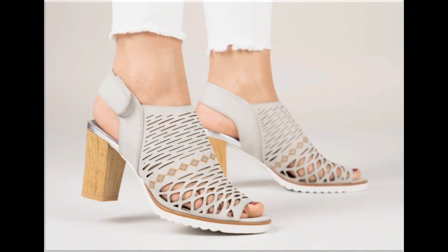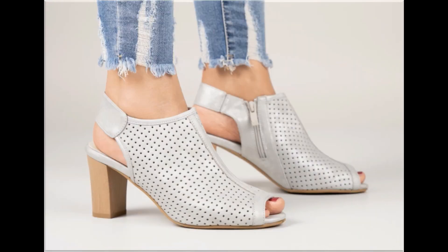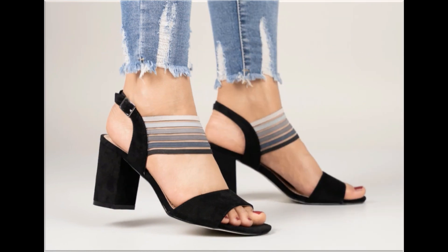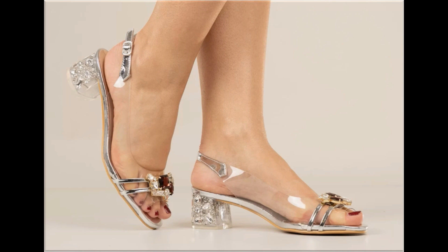You will also see slip-on designs and breathable styles. All these designs are easy to put on and take off, which is why ladies love to wear such types of designs. Some designs are so attractive that every pair can complement your different outfits. Especially for office-going ladies, this is one of the best collections because these are very soft.